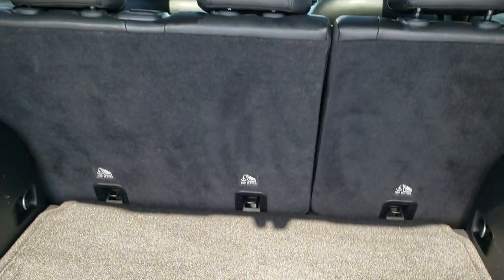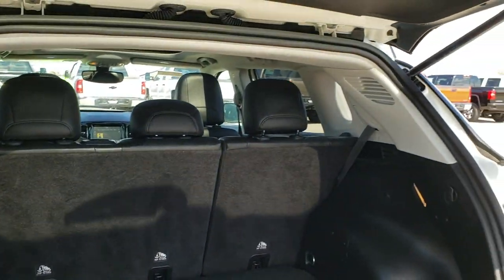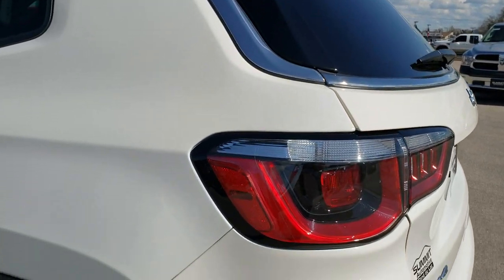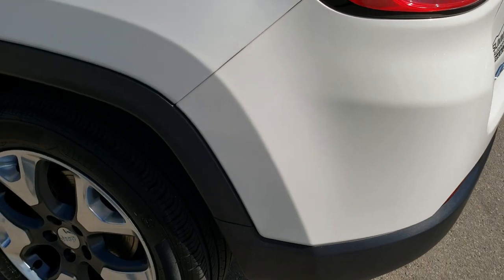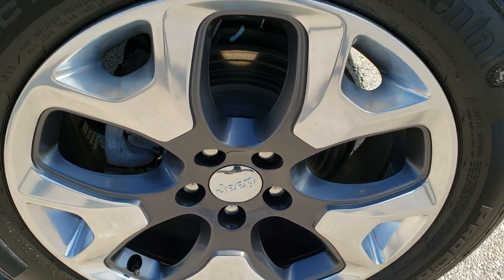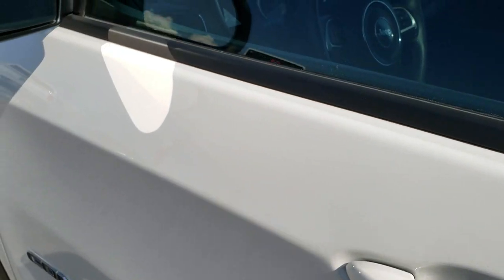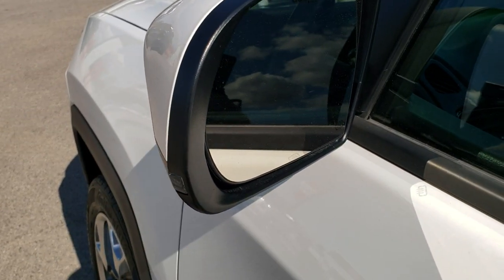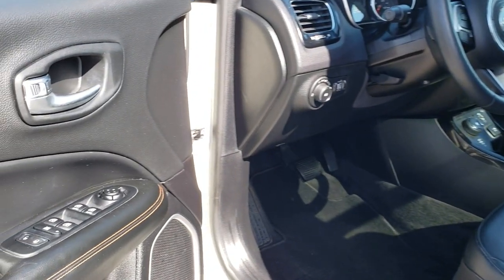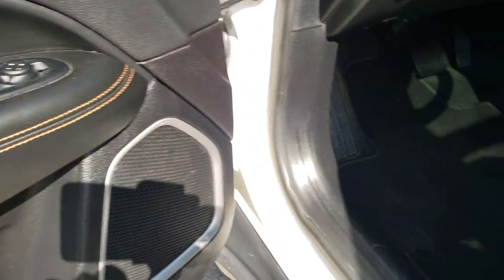Those seats do fold down for extra storage. As you go down this side of the Jeep, it's just as clean as the passenger side — no dents or dings on the rear quarter or the doors, and the back rim is absolutely perfect as well. It has the enter-and-go system with keyless entry, power mirrors with built-in directional signals and heating element, power windows, power locks, and power mirrors.